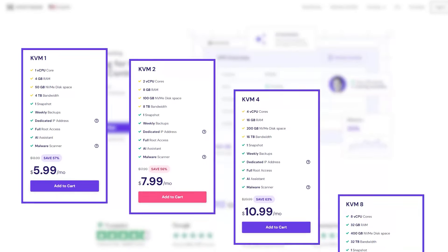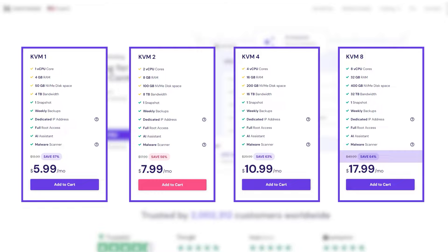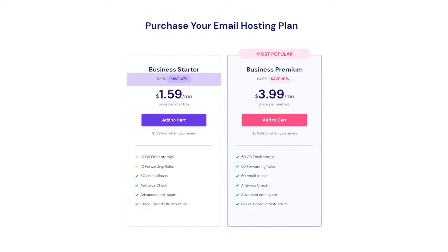And finally, you have the VPS hosting, which doesn't come with any free months unfortunately, but you still have discounts that go up to 64%. And the same goes for the email hosting plans with discounts of up to 47%.